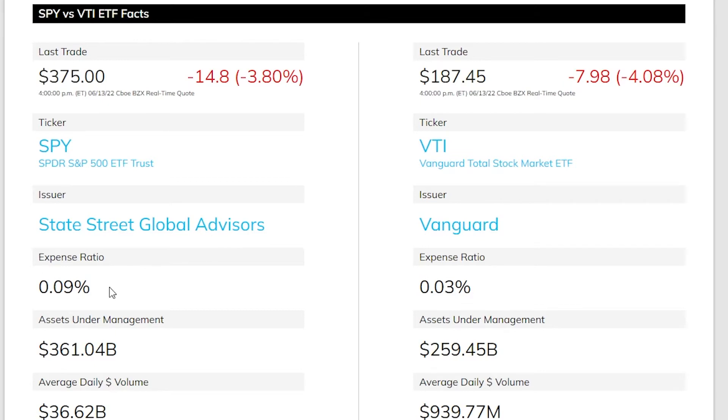Something big that pops out straight away is that owning SPY is pretty much triple the price of owning VTI. The expense ratio is effectively the yearly cost for owning an ETF. So 0.09 effectively means you are going to pay 0.09% of your total holdings in fees every single year — almost like a management fee.